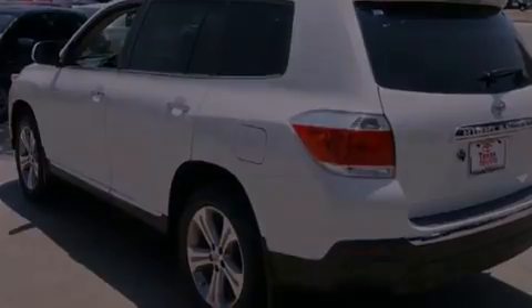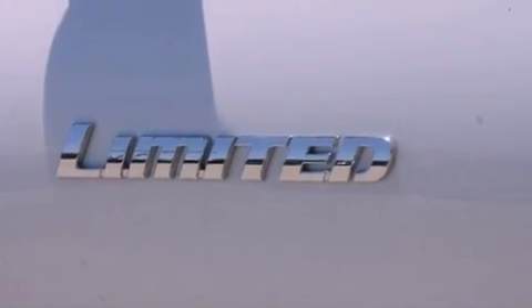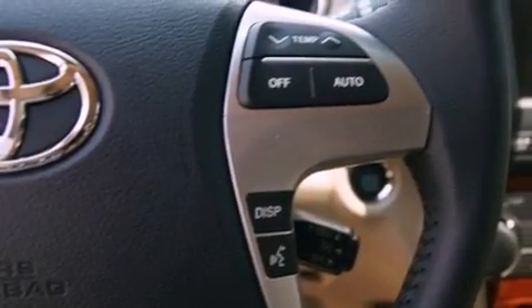The following features are also included: air conditioning with automatic climate control, cruise control, an auto-dimming rear-view mirror, a leather-wrapped shift knob, a rear spoiler, an engine immobilizer theft deterrent system, fog lamps, halogen headlights, a home link feature, and roof rails.